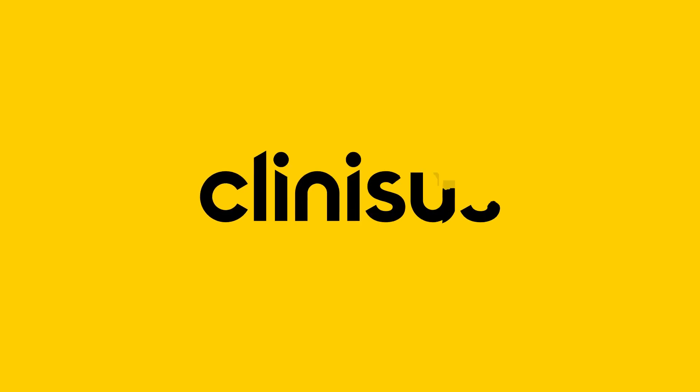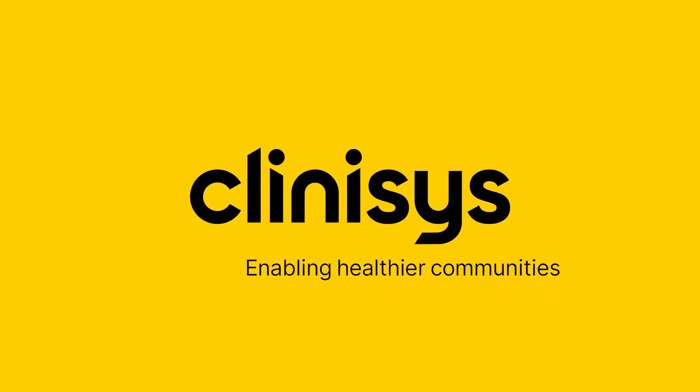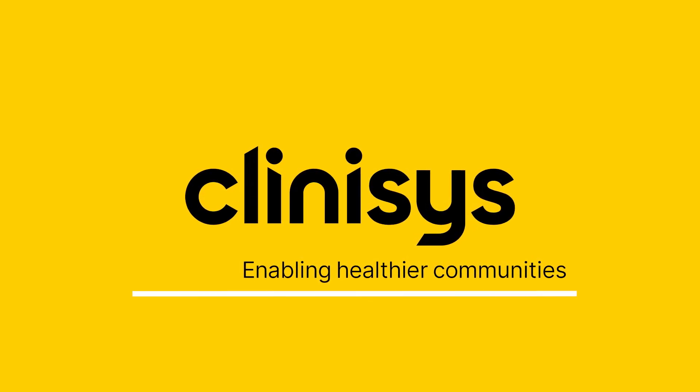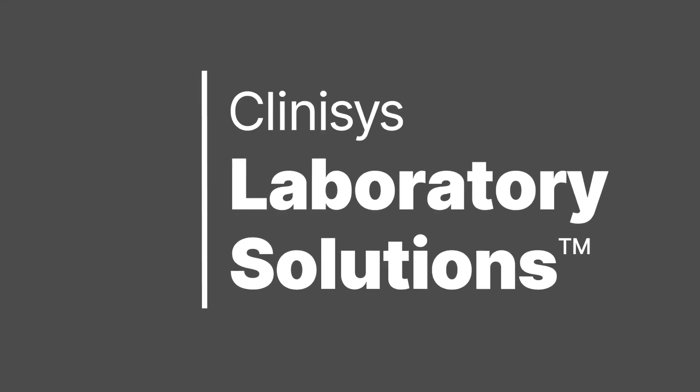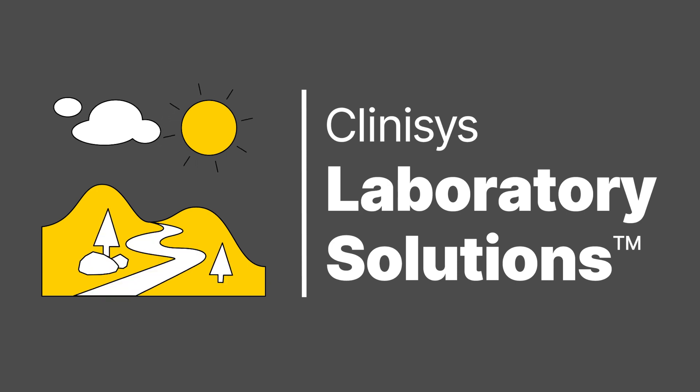Clinisys is creating laboratory informatics solutions to future-proof your business and to enable healthier and safer communities. Laboratories all over the world rely on Clinisys laboratory solutions to test our air, water, waste water, soil, food, human tissues, pharmaceuticals, and much more to keep us safe and healthy.